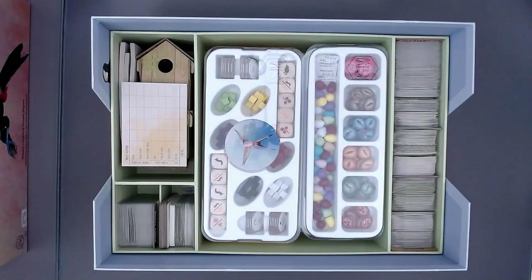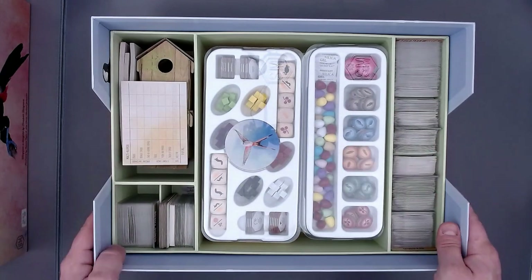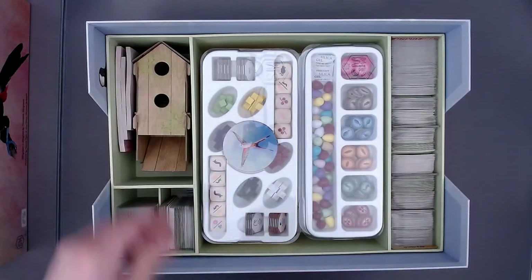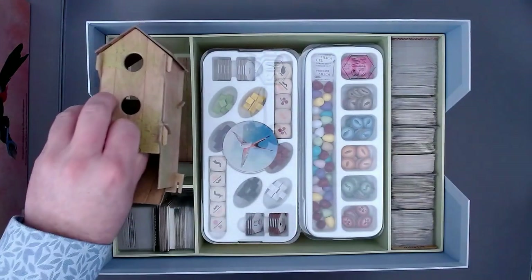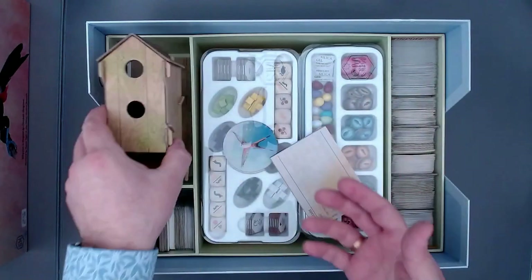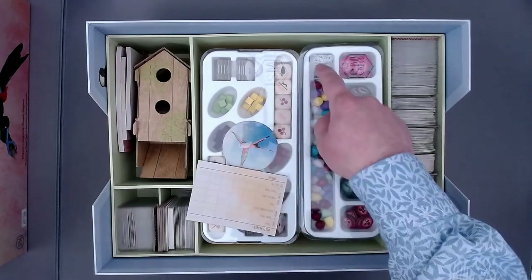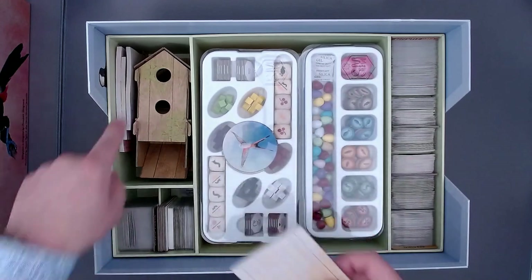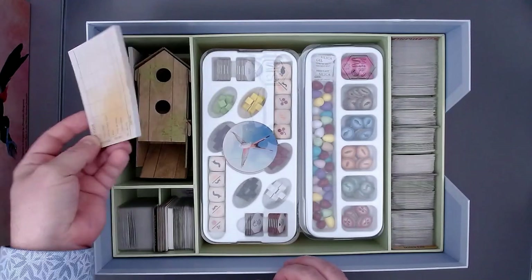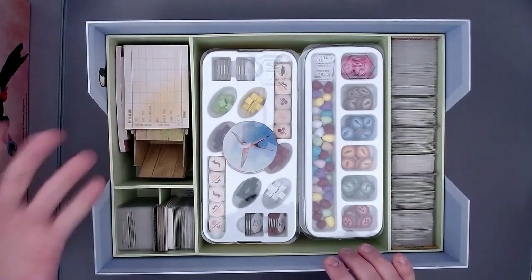Let's go to the second level — the main level where you find pretty much everything you need. On the left I put the dice tray for the bird feeding tower. I have those everywhere in the box because these are the most important components. And I have all the scoring panels here — it's a little bit tight for all four, but it works. I have the Oceania one I use the most at the top.